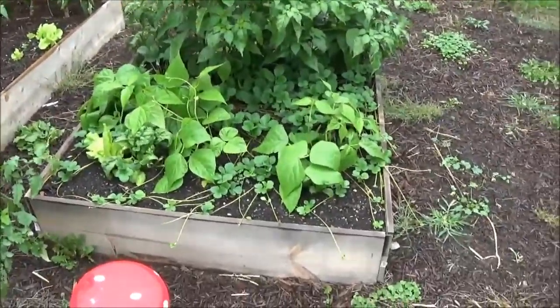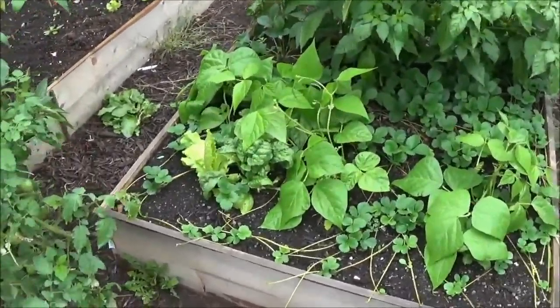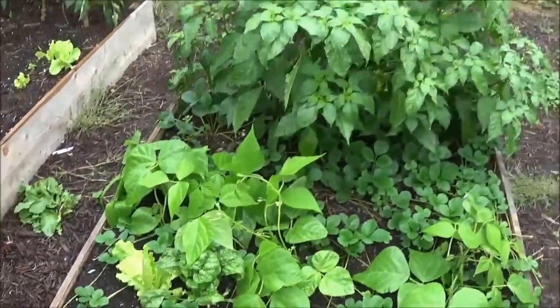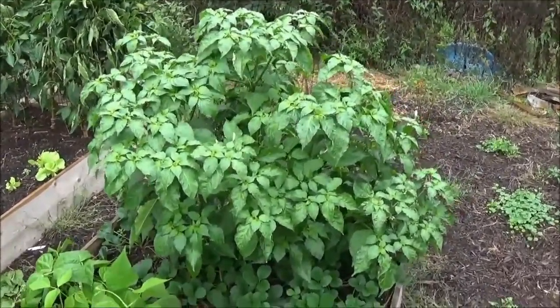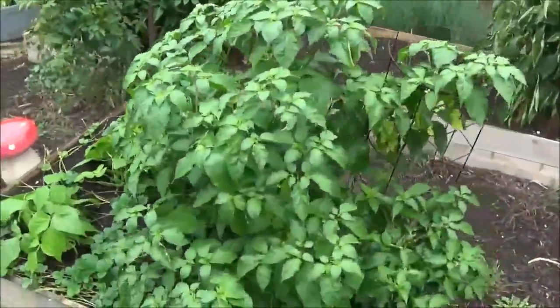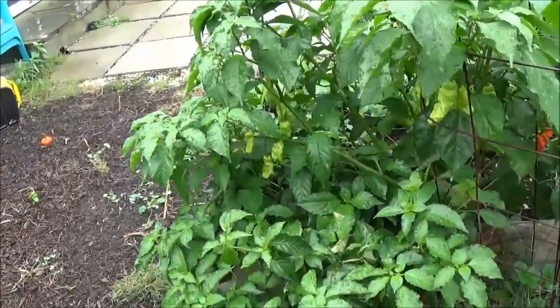And then here's the strawberry box with the bush beans. Some spinach down there and lettuce also, and my ghost pepper bush, which is just massive. Do you see this? It's all just one plant. Definitely huge — really good yielder as well.